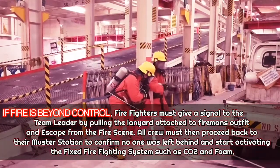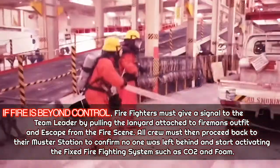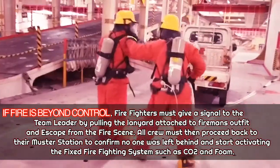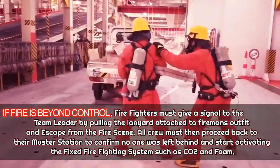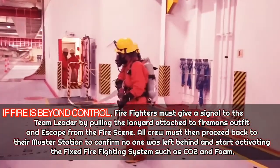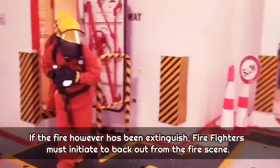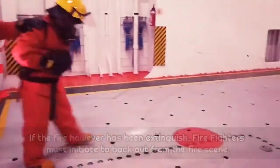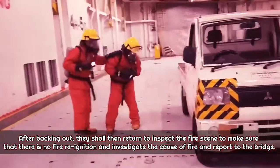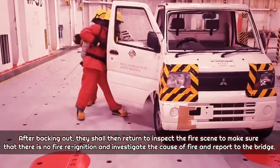If the fire is beyond control, firefighters must signal the team leader by pulling the lanyard attached to the fireman's outfit and escape from the fire scene. All crew must then return to their muster stations to confirm no one was left behind, and activate the fixed firefighting system such as CO2 and foam. If the fire has been extinguished, firefighters initiate withdrawal from the fire scene, then return to inspect for re-ignition, investigate the cause of fire, and report to the bridge.